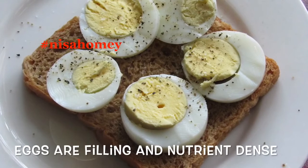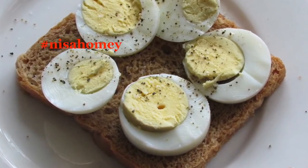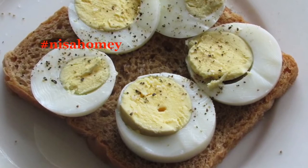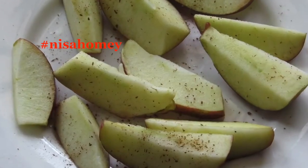Eggs are among the healthiest foods — incredibly nutrient dense and filling, mainly because of their high protein content. High protein foods reduce appetite and increase fullness, and when topped on brown bread they make a filling meal along with apple and cinnamon.